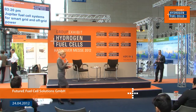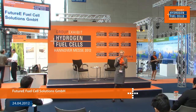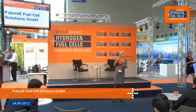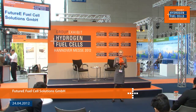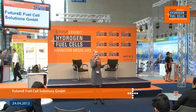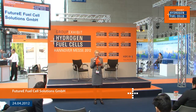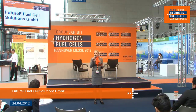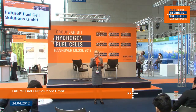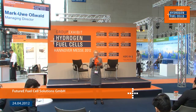Welcome back for this afternoon session of the 18th group exhibit on hydrogen fuel cells at Hannover Fair 2012. We're joined by the founder and managing director of future e fuel cell solutions GmbH, Mark-Uwe Oswald, and we're going to discuss Jupiter fuel cell systems for smart grid and off-grid power. Please give a very warm welcome for Mark-Uwe Oswald.